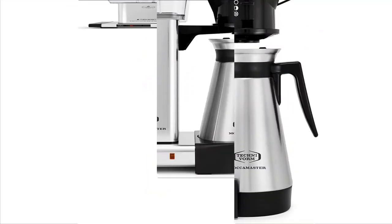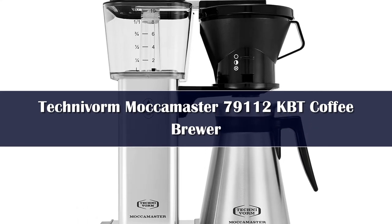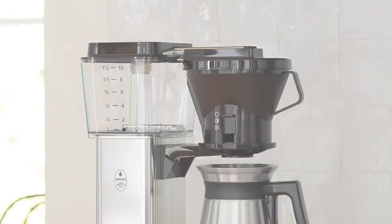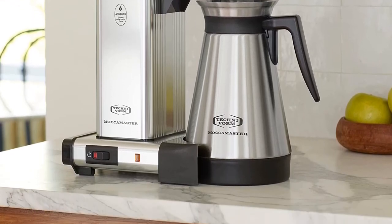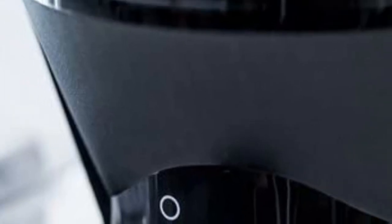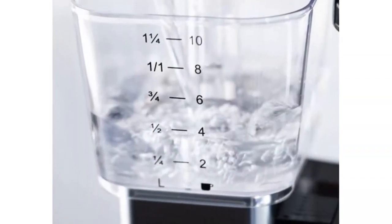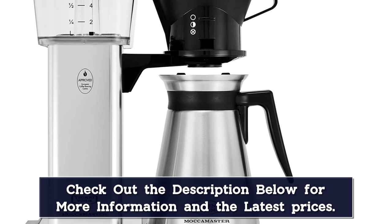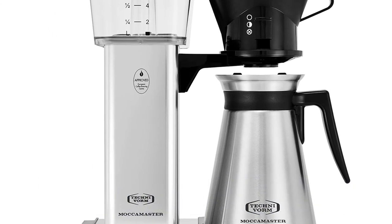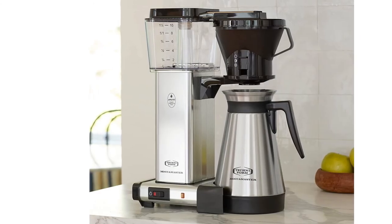Number 2. The Technivorm Moccamaster is a beautifully designed drip brewer that you've most likely seen in high-quality third-wave coffee shops. It's at the higher end of the price spectrum, but it makes the best cup of coffee a drip brewer can possibly make, thanks to its pre-infusion and brewing process. Also, this bad boy is SCAA approved. It's easy to take apart to clean, and also has a 5-year warranty, so you won't have to worry about it breaking down on you. When you see a Technivorm Moccamaster in someone's home, you know they're serious about good coffee. If you just want the best of the best, this is the brewer for you.